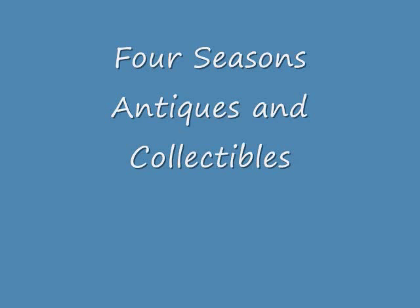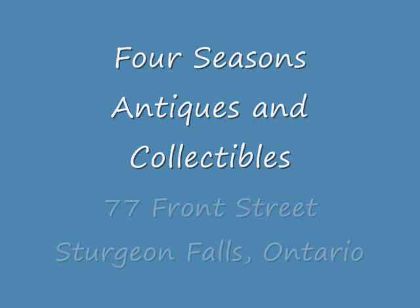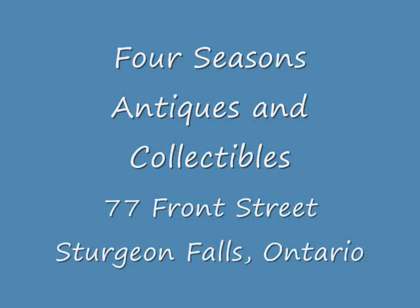Hi gang, Ken here from Four Seasons Antiques and Collectibles. This weekend we were able to get out and hit a storage auction. We got two units. We're going to do a little live video where I talk about a couple of items we got and show you some items from other picks. Then we'll get into the pictures and go over the items we got. Hope you enjoy the video.